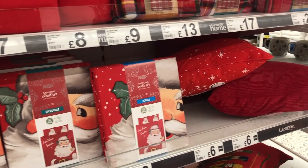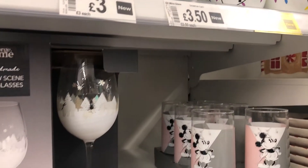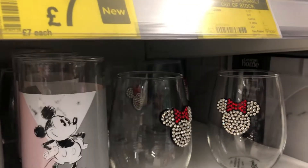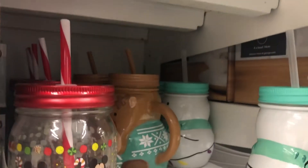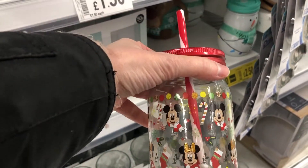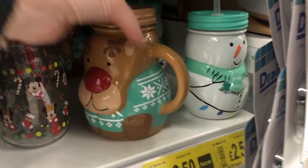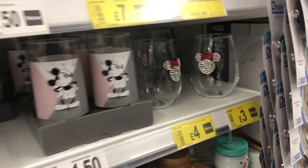I also love the Christmas duvet covers that they've got but unfortunately they don't do them in the right size for our bed. Just look at how cute that diamante Minnie Mouse glass is — I love it. And these mason jars, they are just so cute. I don't think I got one of those and it's a great regret — I wish I had. That candy cane Mickey Mouse one is brilliant.